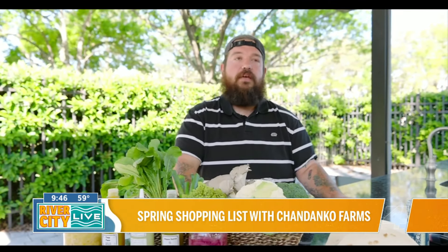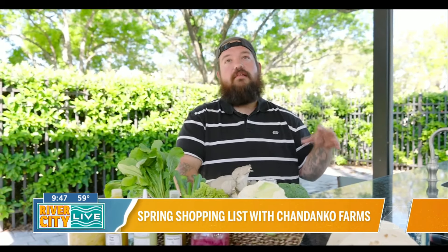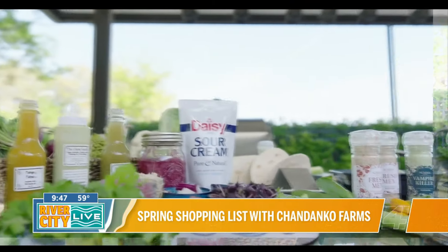And then Sundays, Atlantic Beach from 10 to 2 — we're there every Sunday. But there's tons of beautiful markets around town: Riverside Arts Market, Underground Market. We try to hit them as much as we can.